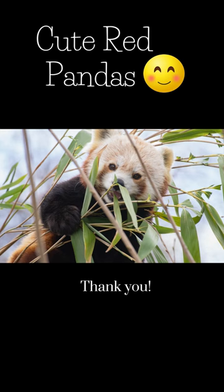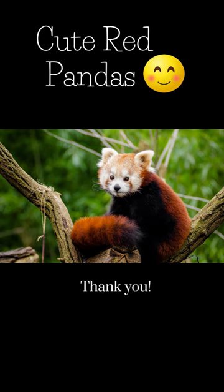They are slightly larger than domestic cats. They have brown faces with white patches around their eyes, cheeks, ears, and snout. Red pandas have reddish brown bodies with black legs.